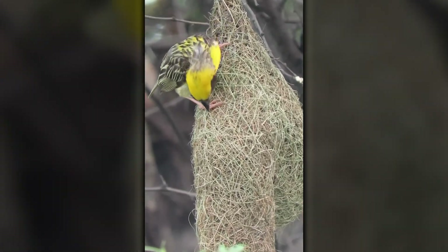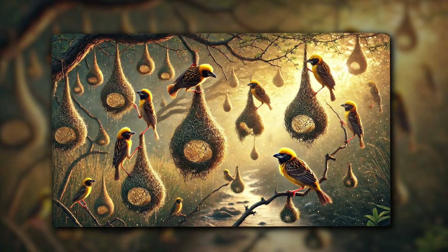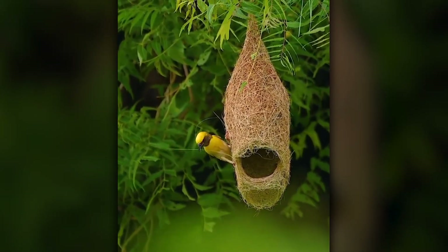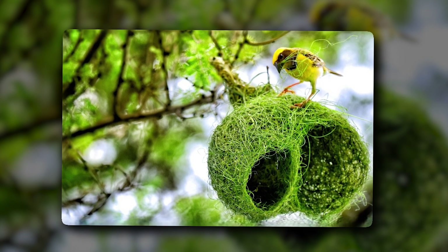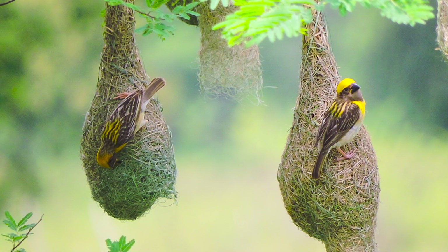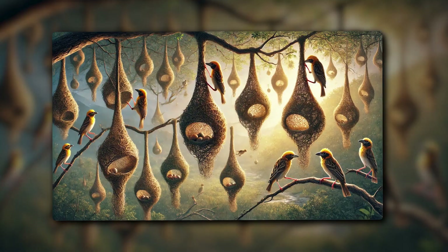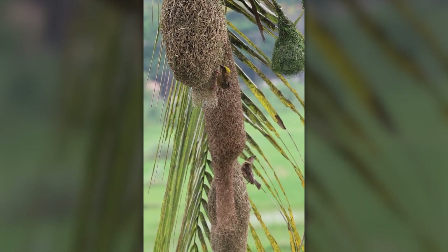The Baya Weaver is a small-sized bird that can be found in Southeast Asia. The size of this bird is similar to that of sparrows. One of their unique behaviors is their nest-making abilities and tricks. These birds use leaves and long grass to make their nests, which are built on tree branches with long necks. These long tunnel-like necks provide their eggs protection from various dangers. They usually make their nests on palm trees near water areas.